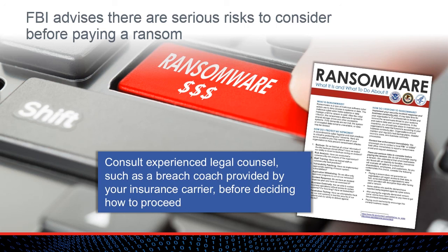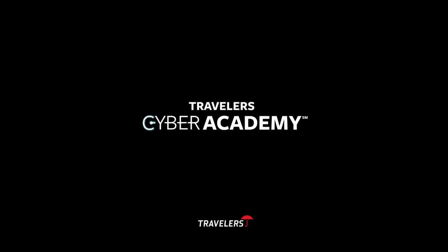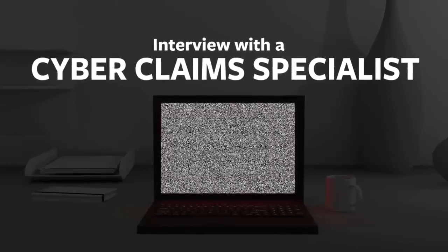As a specialist in cyber claims at Travelers, Christine Mapes knows very well that there can be other consequences to a business infected with ransomware beyond just paying the ransom demand. At Travelers, we've seen ransomware claims more than double in 2016. The first question businesses ask is: what should I do? Should I pay the ransom, or should I restore from backups, or find some other means of getting our data back? They're also concerned about making sure that their operations are back up and running in a timely manner, and they want to know what they can do to prevent this incident from happening again.